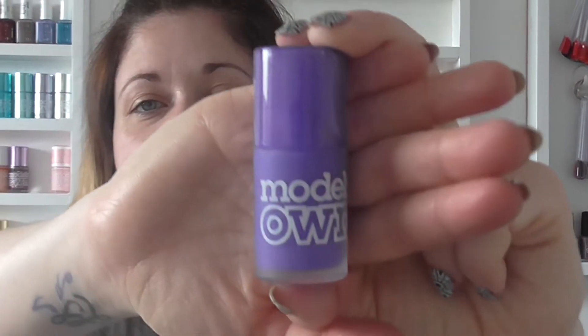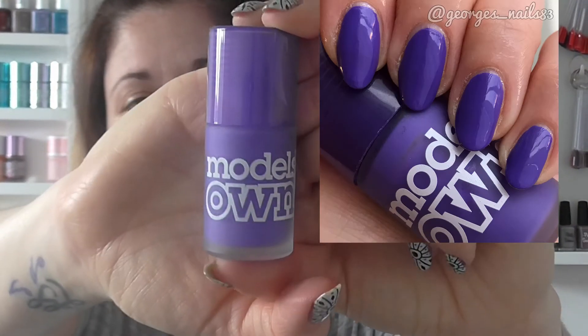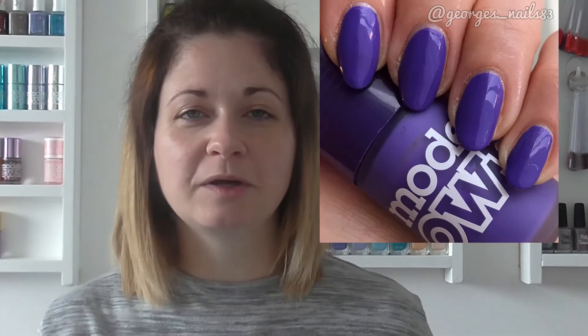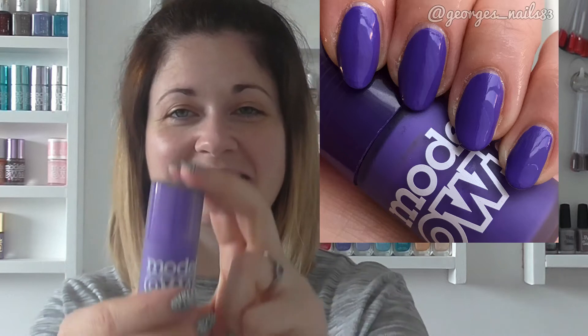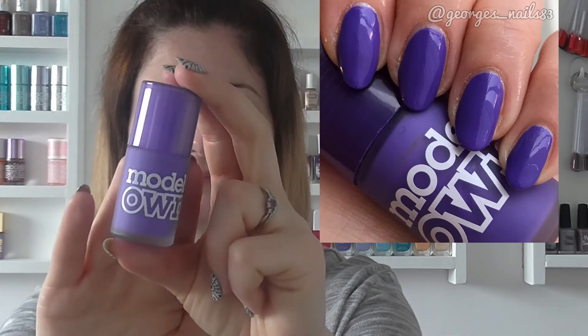The third one I've got to show you is a Model's Own polish, and it's called Pucker Purple. This could actually be a one-coater. It may be that I've had it quite a while, and that's why it is now, but it's quite a thick formula. It's fine to work with, and it's just like a bright purple, which is sort of like the perfect purple colour for me — it's just a cream. I actually wore this one on my wedding day, so this definitely describes Me In A Bottle.